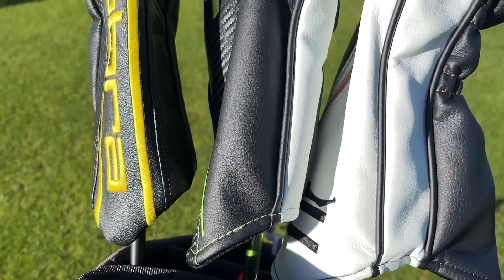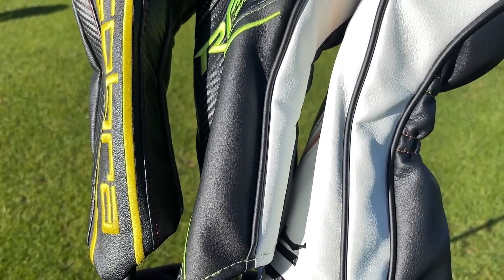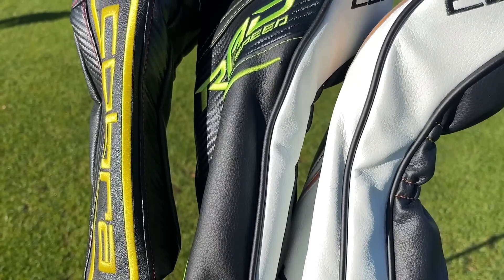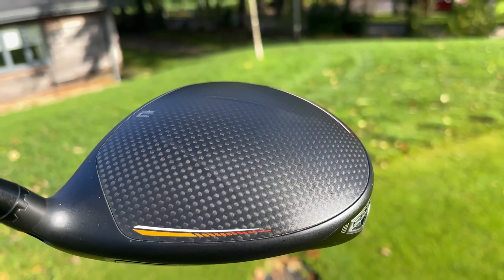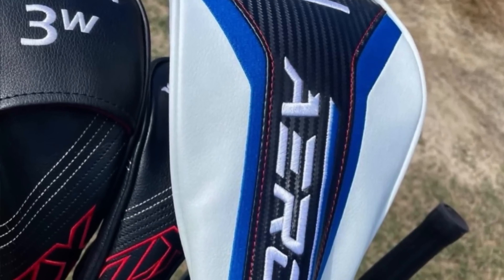It amazes me that the three drivers I have in the bag today came out in three separate years by Cobra, and on the second hand market only 50 to 60 pounds separates the oldest one from the newest one. With the rumors of the new Aerojet Cobra driver on the horizon, that only means one thing — we're going to get even cheaper.